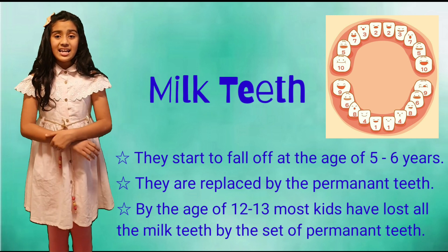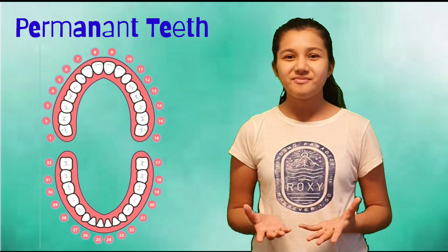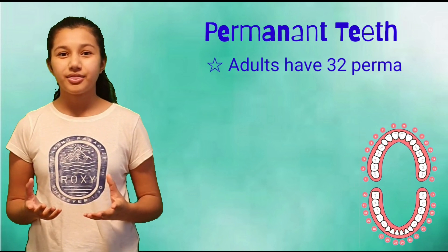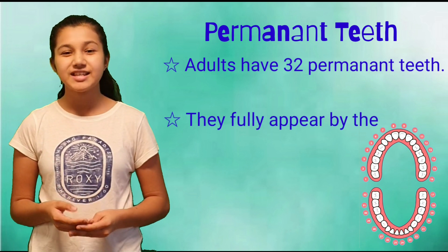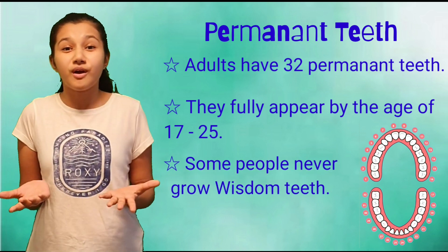By the age of 12 to 13, most kids have lost all their milk teeth, replaced by the set of permanent teeth. We have more permanent teeth than milk teeth. In total we have 32 permanent teeth, which fully appear by the age of 17 to 25. But some people never grow wisdom teeth.